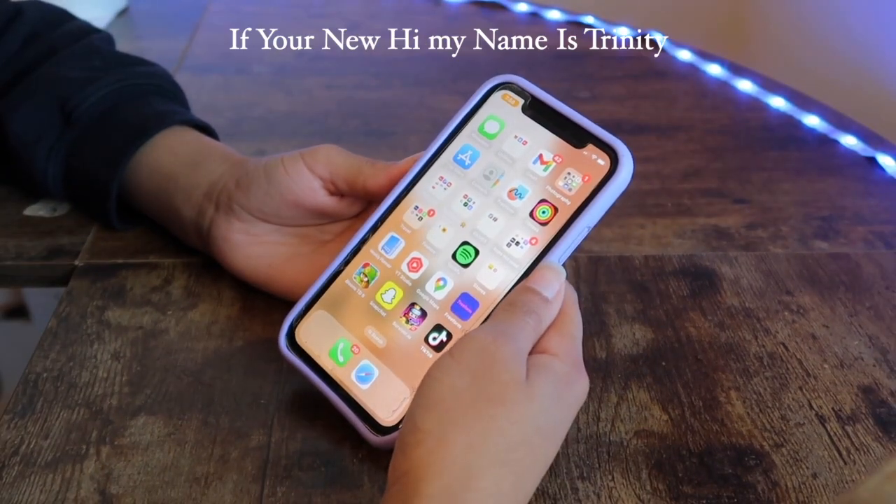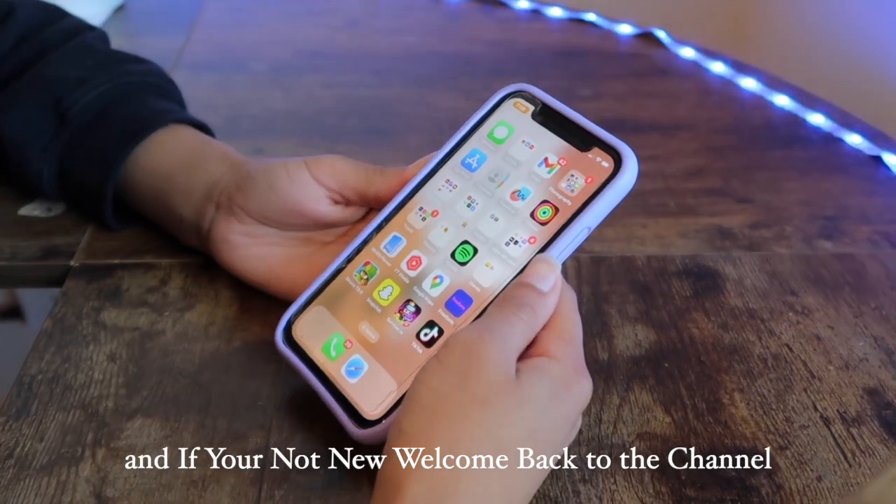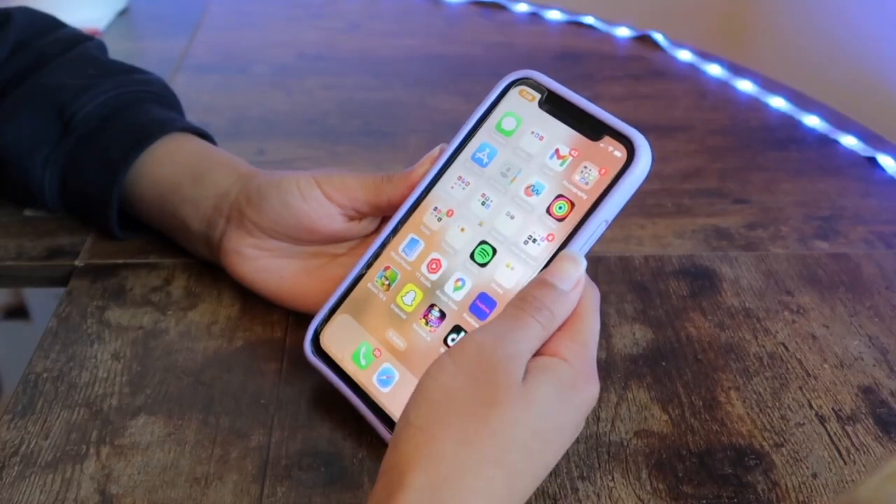Hey guys, welcome, or welcome back to my channel. If you're new, hi, my name is Trinity. Today I'm going to be showing you what's on my iPhone.